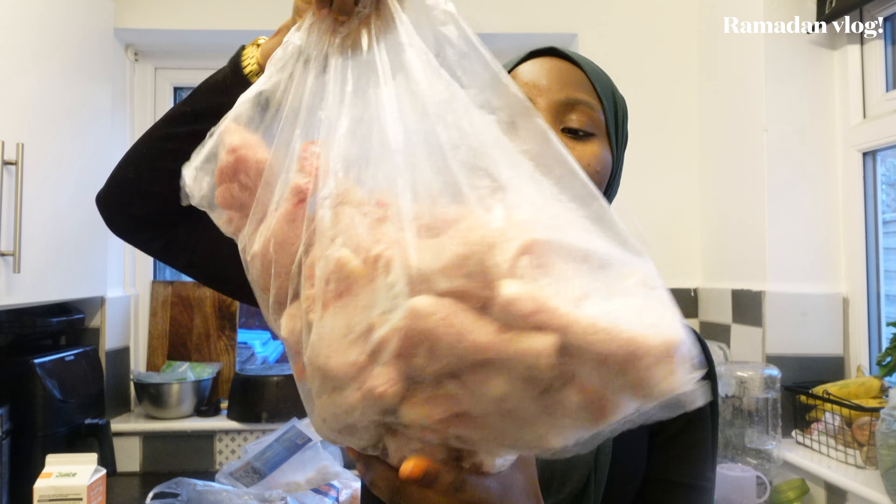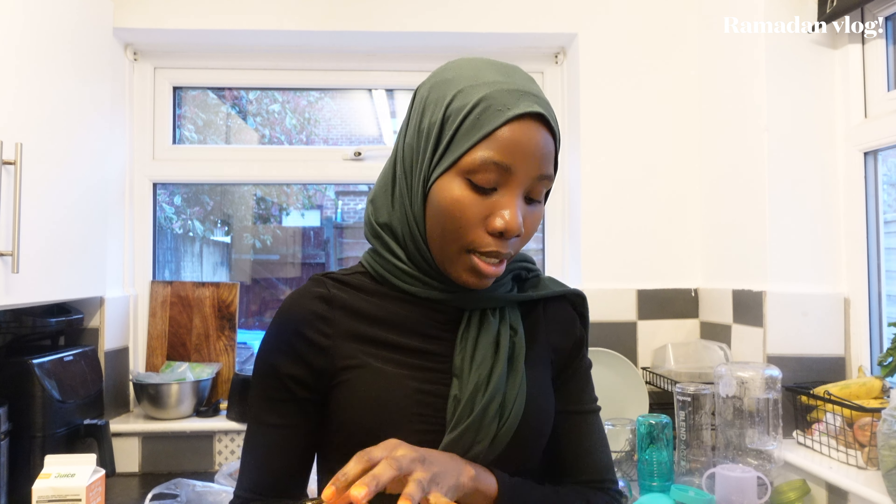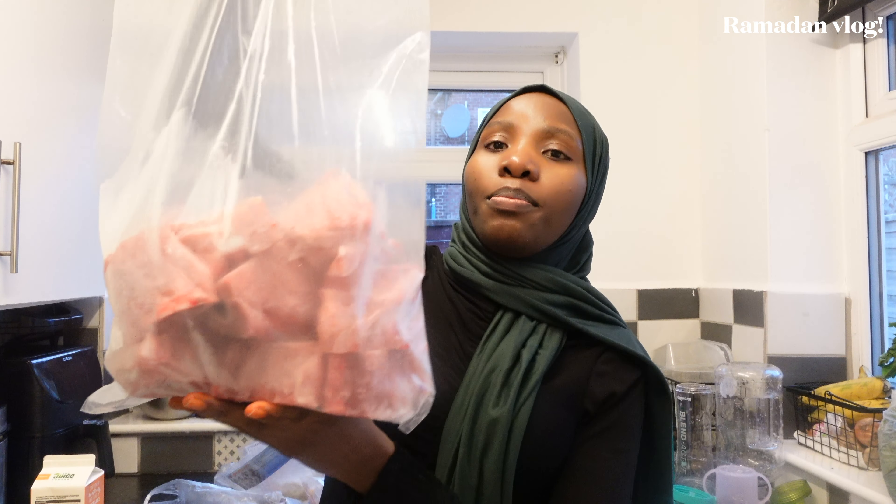Moving on to more protein — I have drumsticks, a big bag of them. This is normally what we buy monthly. I like to buy this big size because it lasts me long and I cook it in batches so that when I want to make jollof I have a good amount of stock. I do not buy the pulvera chicken because this one gets soft easily, which is what I like. If you want soft chicken that just busts open easily, you should buy this one.